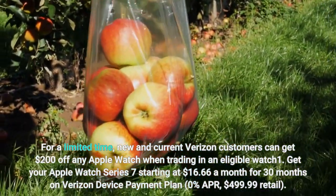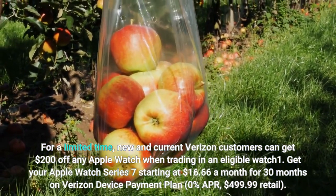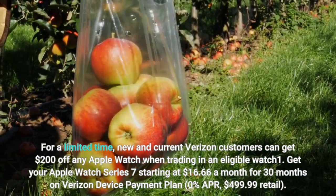new and current Verizon customers can get $200 off any Apple Watch when trading an eligible watch. Get your Apple Watch Series 7 starting at $16.66 a month for 30 months on Verizon Device Payment Plan, 0% APR, $499.99 retail.